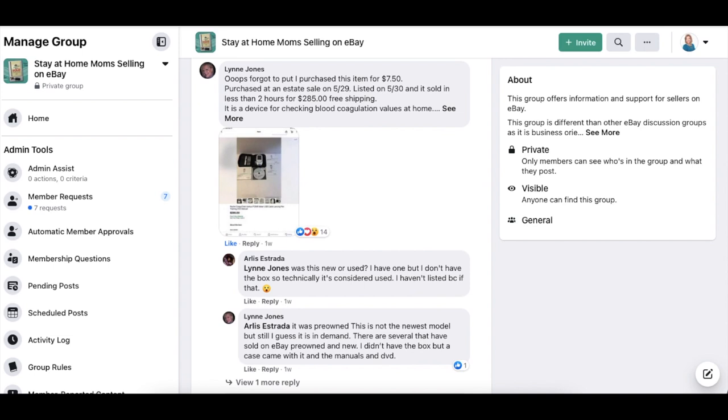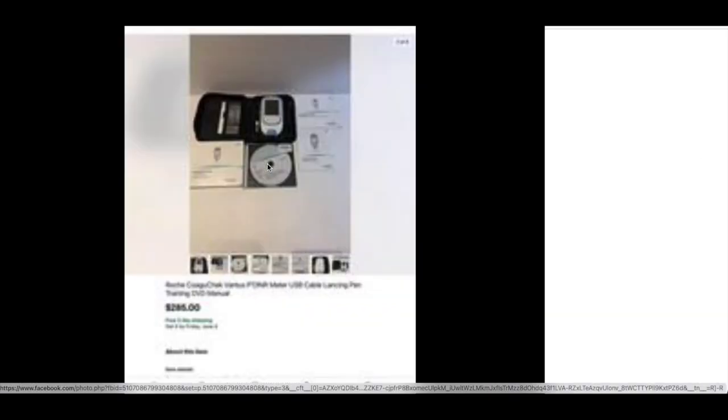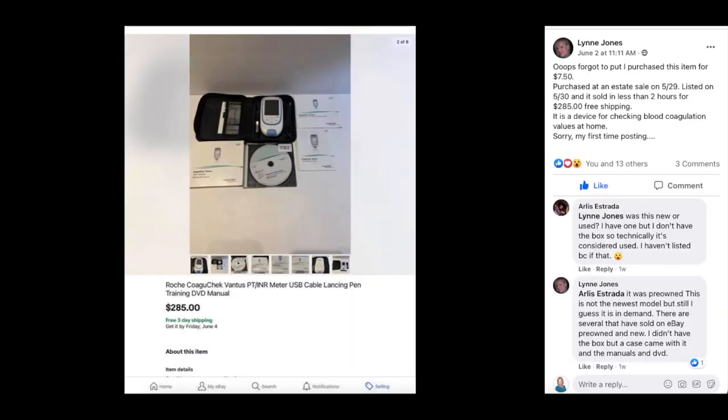Lynn Jones came back with an update — she forgot to include that she purchased the medical device for $750. So the medical device sold for $285 — that's what I get for not proofreading all of these sales before making a video. Sometimes information comes later, but at least we got it.